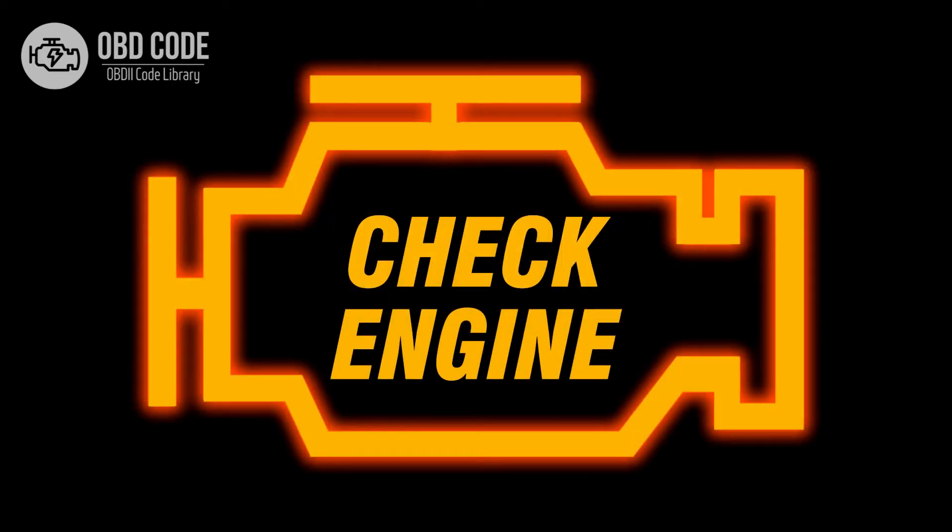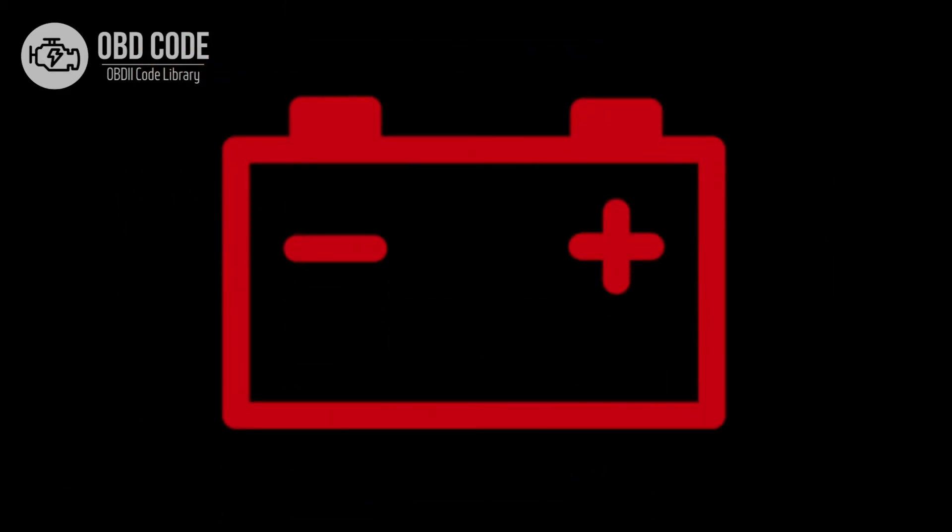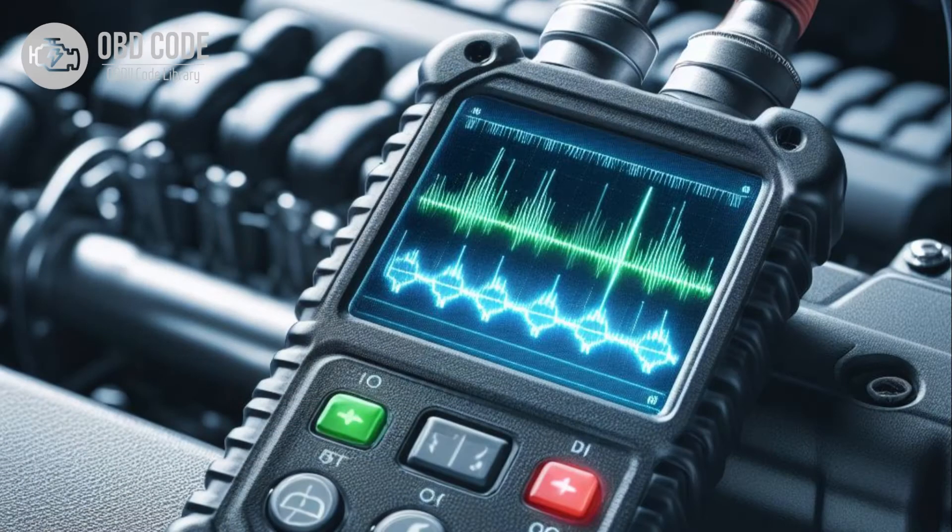Code P0562 symptoms: 1. Illumination of the check engine light. 2. Battery warning light may illuminate on the dashboard. 3. Dimming of lights or other electrical accessories.